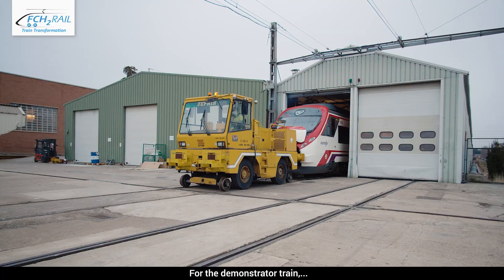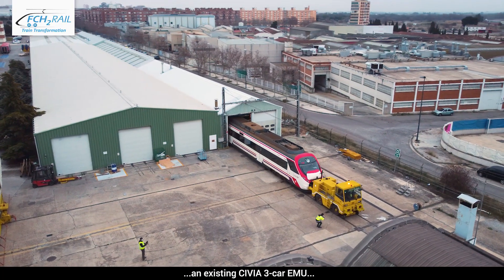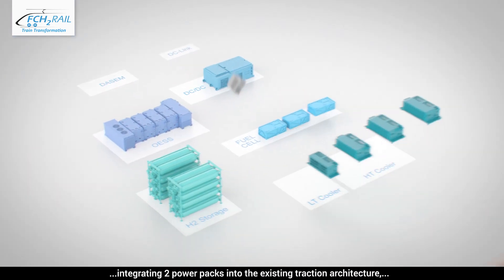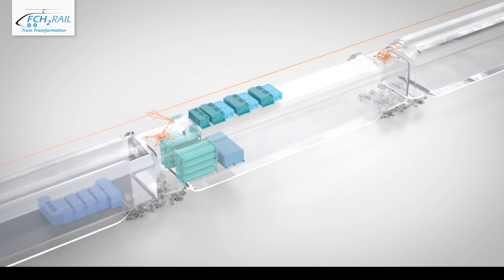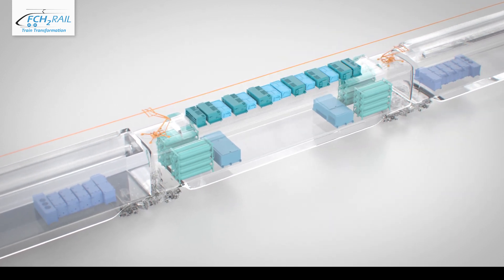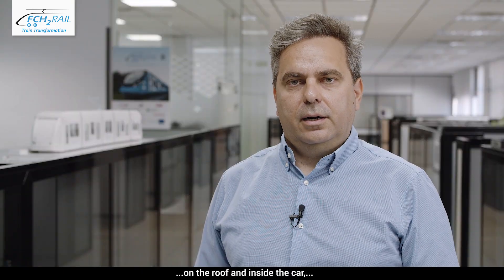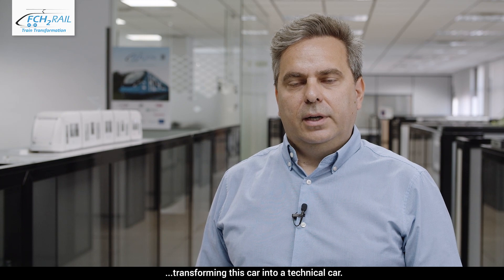For the demonstrator train, an existing SIVIA 3-car EMU has been transformed into a bimode fuel cell hybrid multiple unit, integrating two power packs into the existing traction architecture, maintaining the original traction equipment. The fuel cell hybrid power pack equipment is mainly integrated in the intermediate car of the train composition, on the roof and inside the car, transforming this car into a technical car.